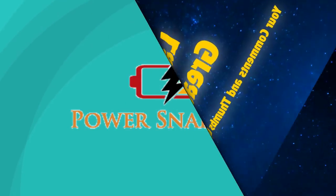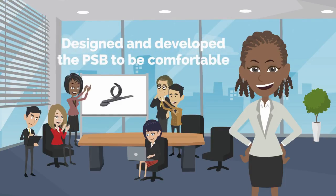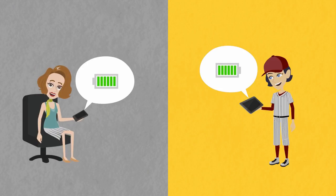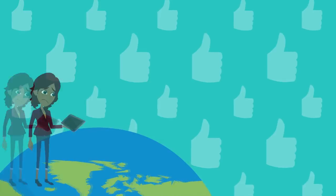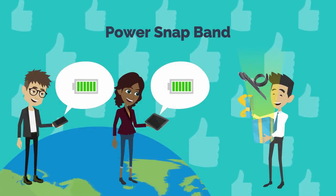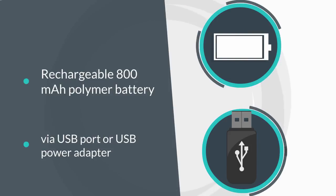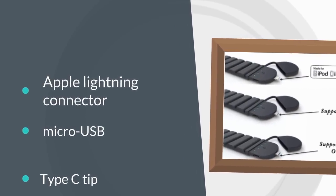Power Snap Band is a first-of-its-kind wearable portable power bank that can charge any device on the go. We've designed and developed the PSB to be comfortable, sleek, and attractive, so it looks like a normal bracelet or sport band, yet it has a compact charge for when you need it. Power Snap Band comes with a built-in rechargeable 800 mAh polymer battery. It can be charged via USB port or USB power adapter. PSB also has a built-in Apple Lightning connector, micro USB, and Type-C tip, so you don't need to worry about cables.